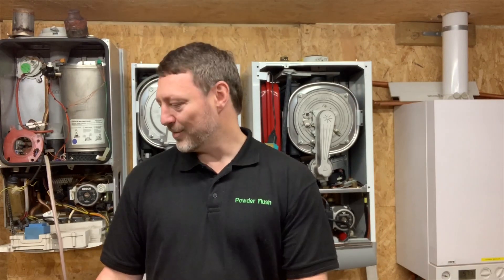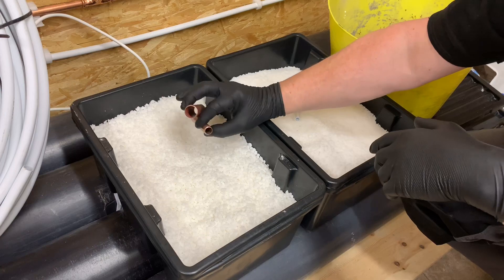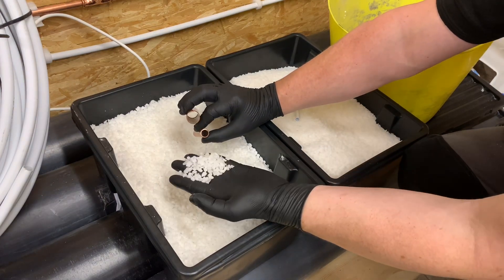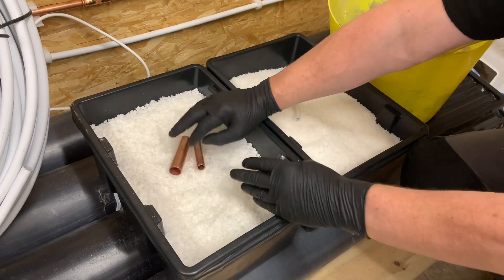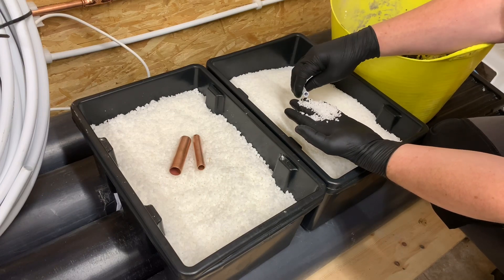I do have some to show you. So these are our pellets — they come in different sizes for the different pipe sizes we're trying to clean. This one is for 15mm and 22mm pipes, and then we have this smaller one, which is for microbore copper and microbore plastic.